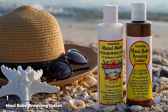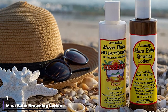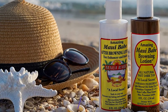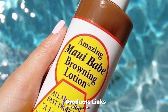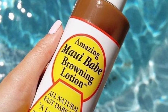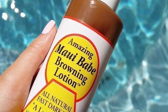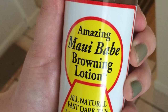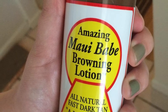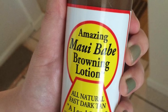At number one on our list we have Maui Bay Browning Lotion. Based on a Hawaiian recipe, Maui Bay Browning Lotion is a great outdoor tanning lotion — it helps boost the natural color you get from the sun. It's ideal for those who have pale skin and tend to go from no color to a red burn right away, helping you reach the middle ground skin tone you're looking for.